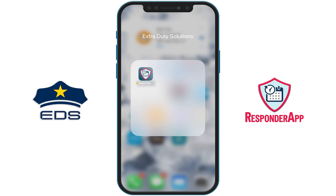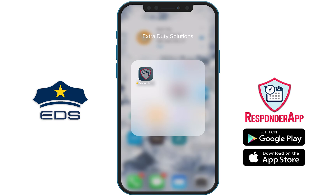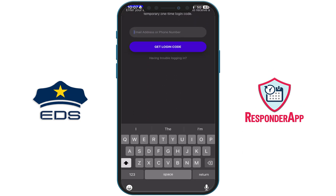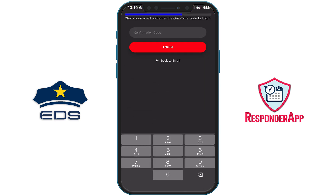Responder has been around for several years and is used by agencies and officers across the country. Once you download the Responder app from your app store, you will need to enter your email address that is used within the Extra Duty app and click 'Get Login Code.' A secure login code will be emailed to you.